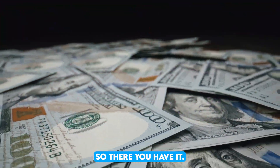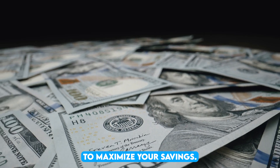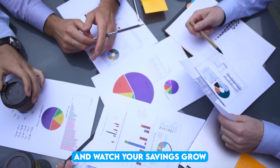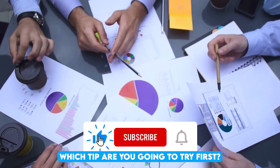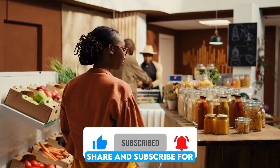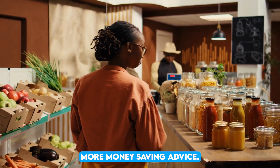So, there you have it — 10 powerful ways to maximize your savings. Start implementing these tips today and watch your savings grow. Which tip are you going to try first? Let us know in the comments below, and don't forget to like, share, and subscribe for more money-saving advice.